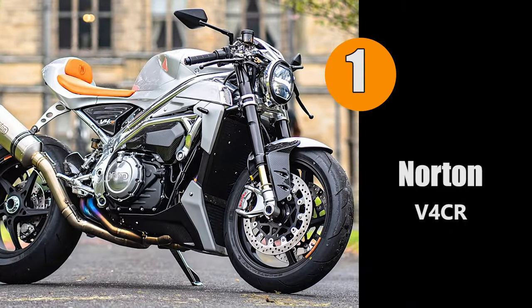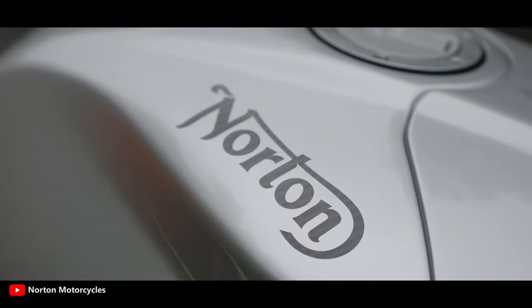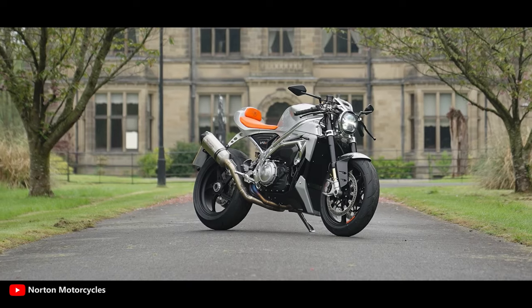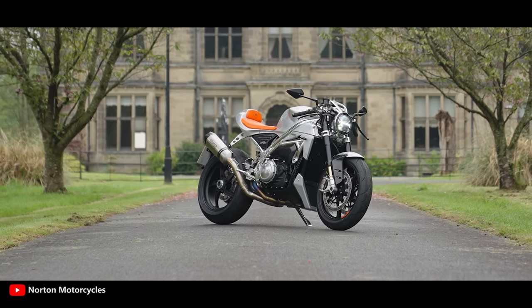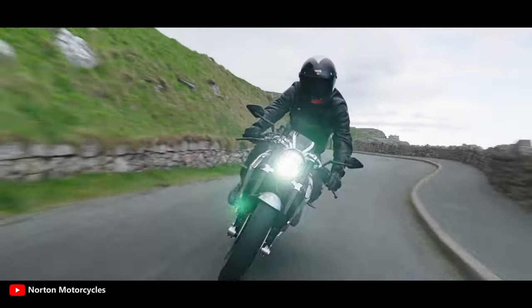And finally, the greatest cafe racer in the world — the Norton V4 CR. Just like every Norton, each CR is hand-built and inherits all the hallmarks of Norton's DNA: beauty in its flowing lines, the distinctive forward angle of the engine, and the signature hourglass silhouette. It's also as modern as they come.